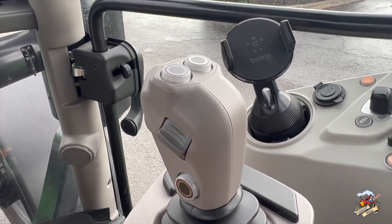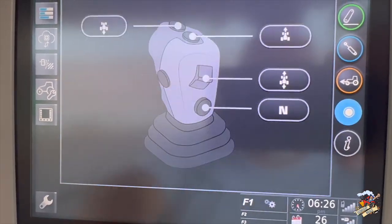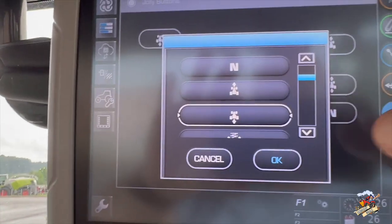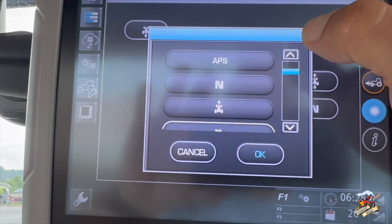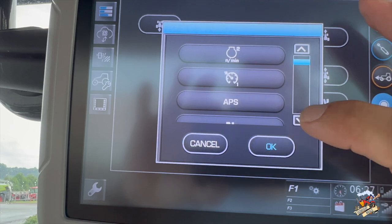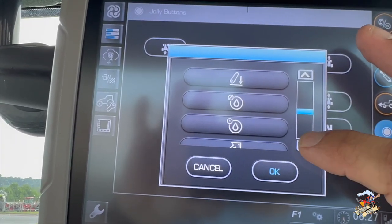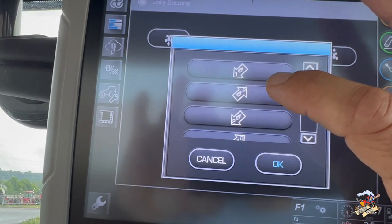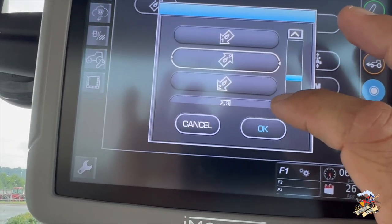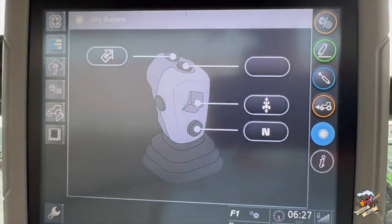Another nice feature on this tractor — if you see those round buttons there on the shift lever, those are referred to as Jolly buttons, so we can program those buttons to do different functions on the tractor. For example, you get to the end of the field and you want to downshift to slow down, so we could put a remote on one of those buttons to raise our implement up, and then when we turn back into our row we can put our auto steer on one and another one to lower our implement. This tractor also has a shuttle shift lever on the steering column for forward and reverse, but it also has one here on the gear shift lever — that little switch you see in the middle there on the side we can use to change the direction of the tractor from forward to reverse as well.